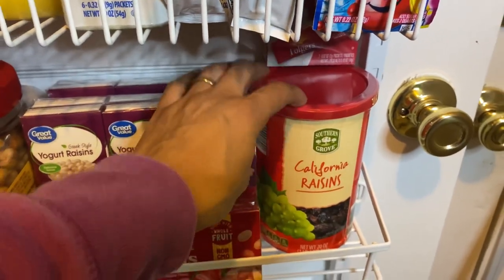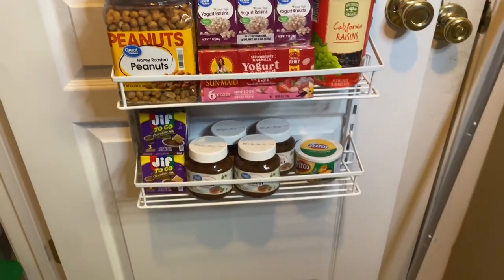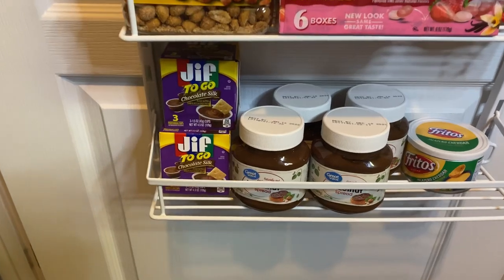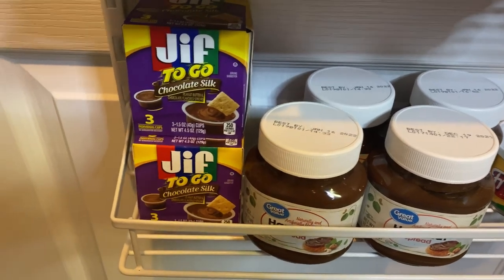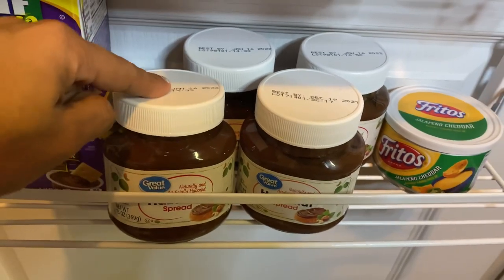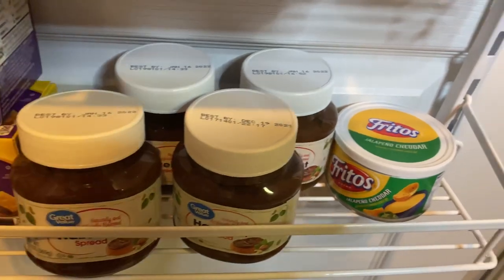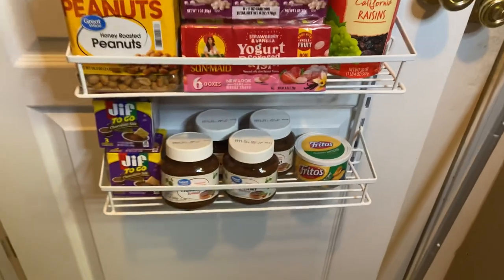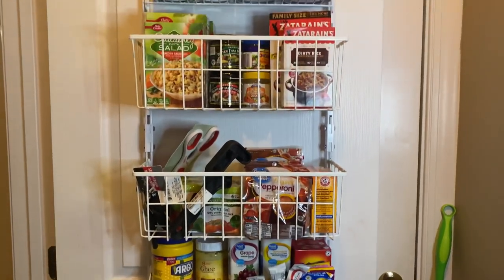I also have a huge container of California raisins from Aldi. The last few items are Jif To Go peanut butter from Dollar Tree — two different boxes — a hazelnut spread comparable to Nutella but the Walmart brand, and Fritos jalapeño cheddar. That covers how my pantry started out, and the rack came from Walmart.